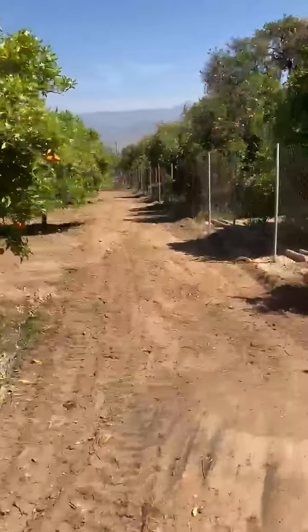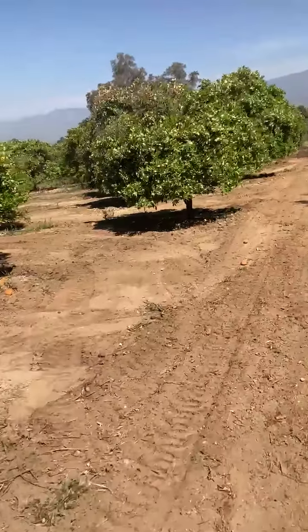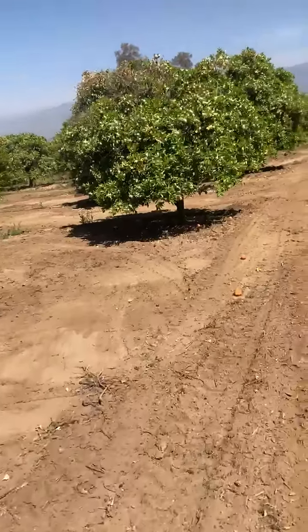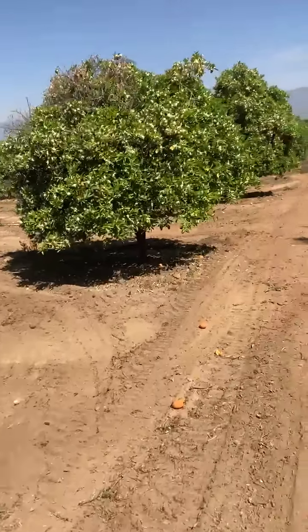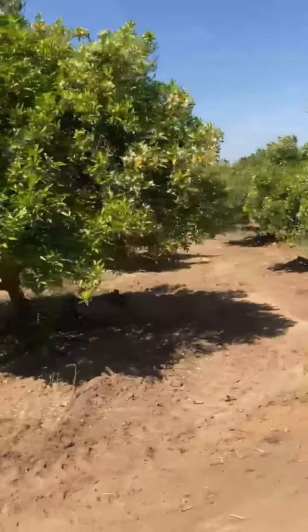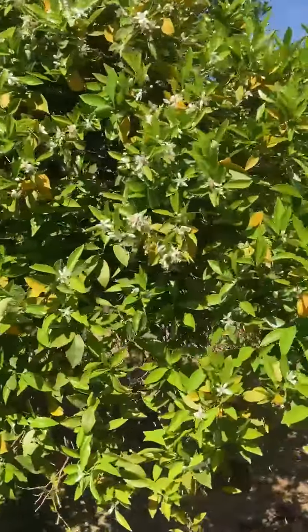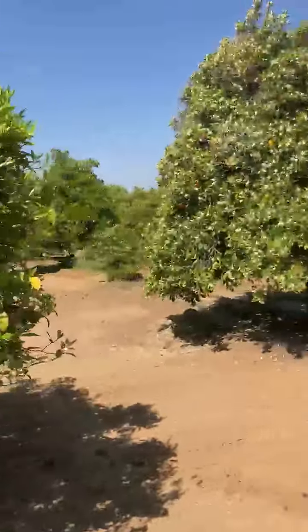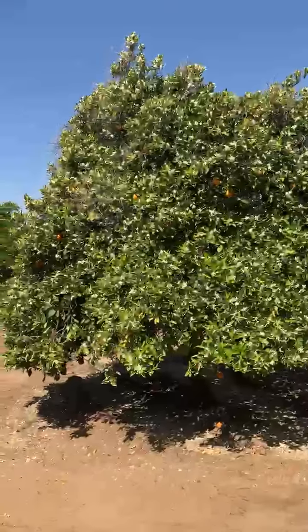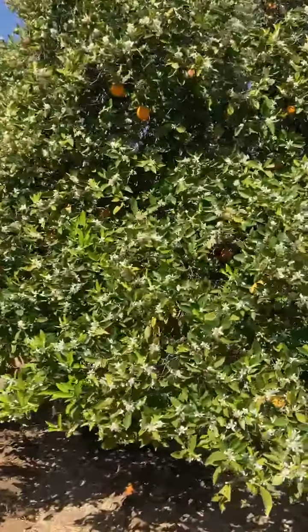I'm walking along the King Street side of the orchard, which was a disaster before. And I'm walking down heading toward our northern boundary. And as you can see, look at the orange blossoms.